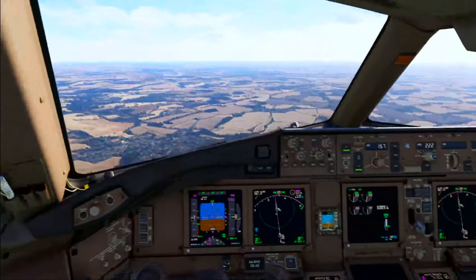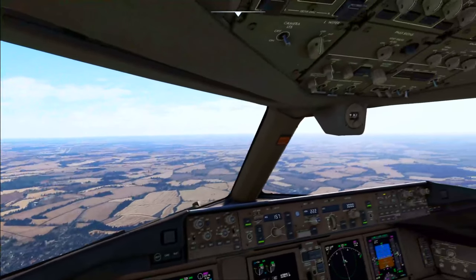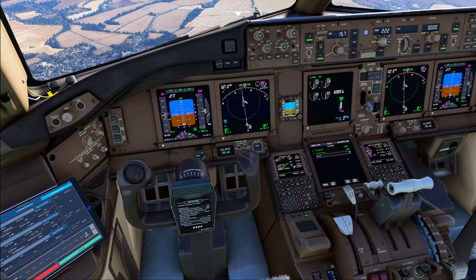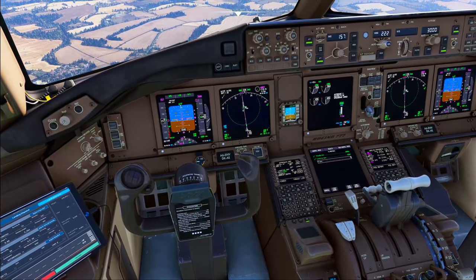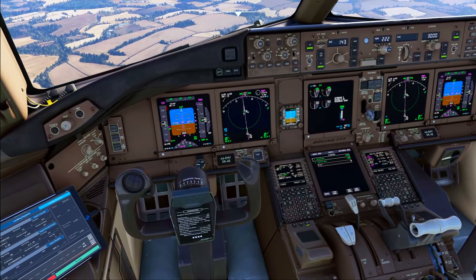Rhino 101 at flight level 10, ready for climb. Rhino 101, turn right heading 190 degrees, when established localizer runway 22, descend with the glide. Rhino 190 degrees, and when established, descend with the glide, Rhino 101.